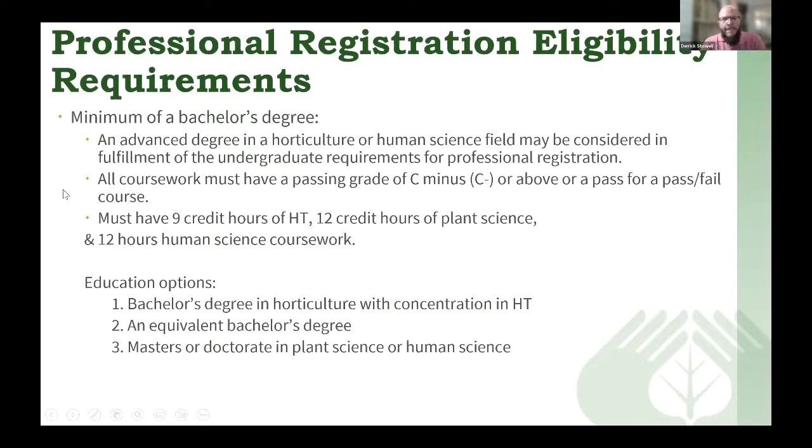The bachelor's degree doesn't have to be just in horticulture or horticultural therapy. My bachelor's degree was in outdoor recreation and my master's is in therapeutic recreation, and I applied using that. An advanced degree can also be accepted in horticulture or a human science field and can help fulfill the undergraduate requirements for professional registration. For college coursework, you need a passing grade of C-minus or above. You'll need nine credit hours of horticultural therapy through the accredited certificate programs, 12 credit hours of plant science, and 12 hours of human science.